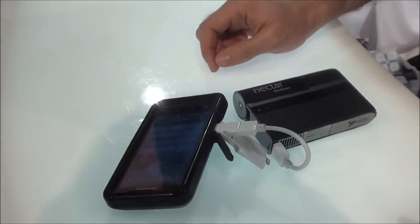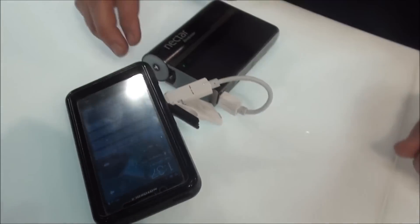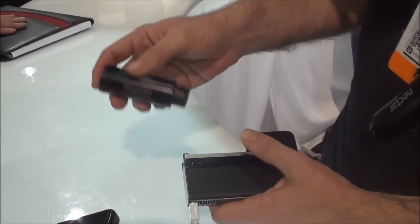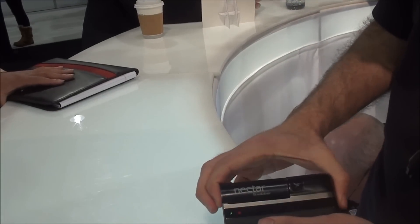And it just produces power. It's like having a wall outlet in your pocket. You get 10 full charges of a phone, take the pod out, recycle it, open a new one, keep going.